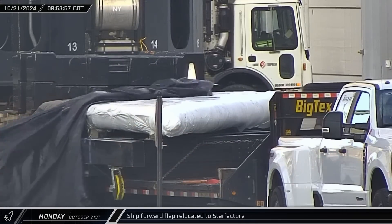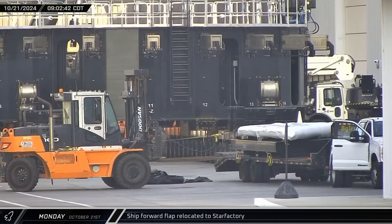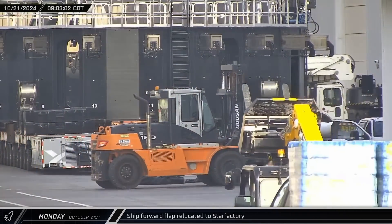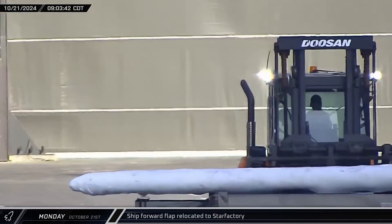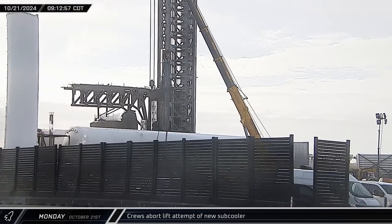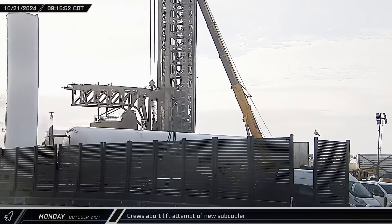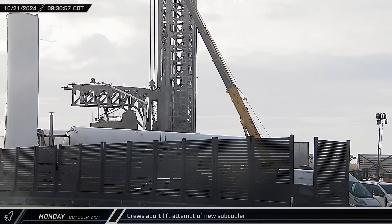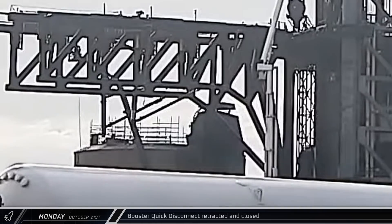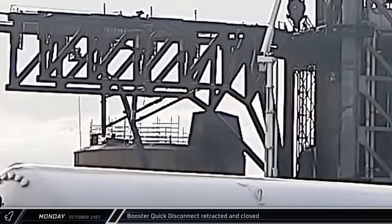Shortly before 9 that morning, a ship forward flap arrived in the ringyard from between High Bay and Mega Bay 1. In short order, the flap was offloaded from the trailer and taken into Star Factory. Back at the launch site, crews were seen rigging up a crane to one of the recently delivered sub-coolers. However, apparently there was an issue and the lift was aborted and the crane disconnected. Around that same time, following the earlier blowdown, the booster quick disconnect was retracted and the hood closed.